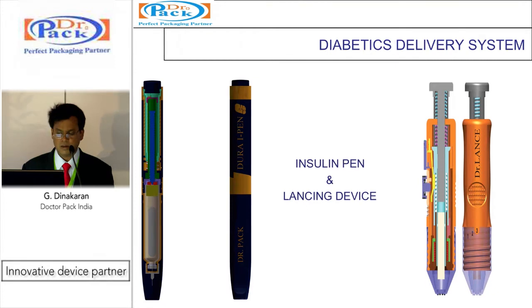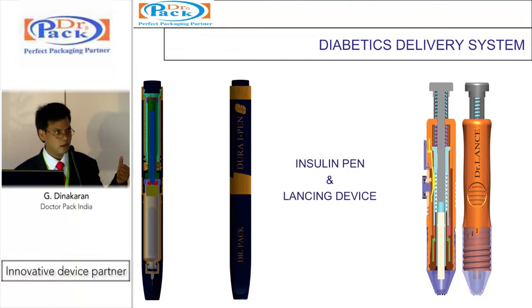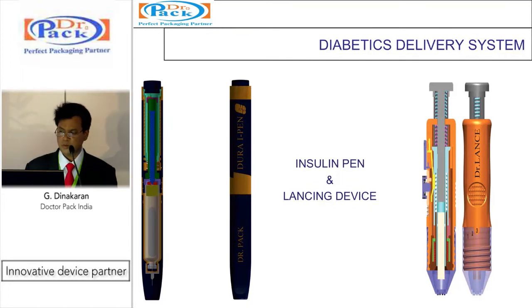We have a design database for insulin pens, both reusable and disposable with cartridge type. A special feature automatically prevents dose setting when there is insufficient medication remaining — you cannot set a dose greater than what is available. The operation is very smooth due to the special patented material used. Also shown is a lancing device for blood tests, particularly for diabetics, which works automatically when the button is pressed, with a cartridge that rotates and holds 12 to 16 lancets.